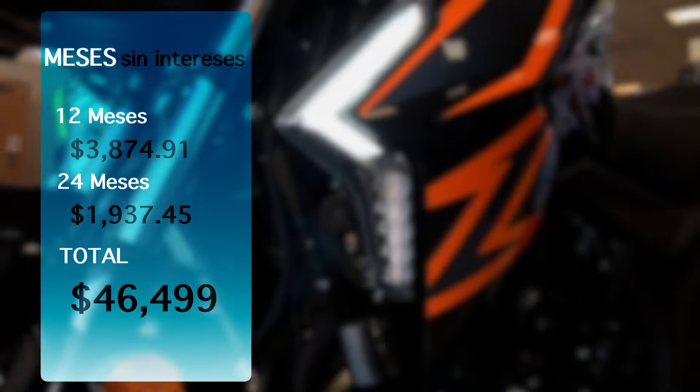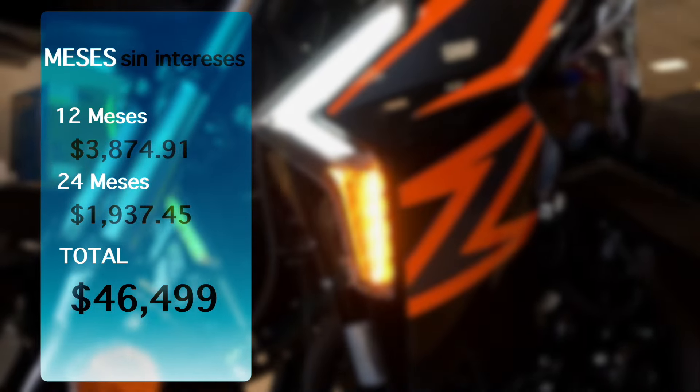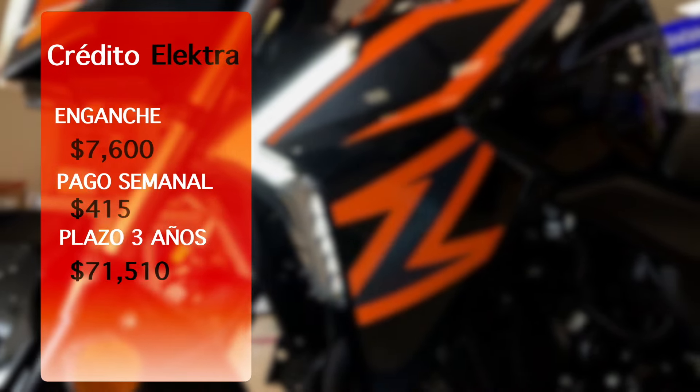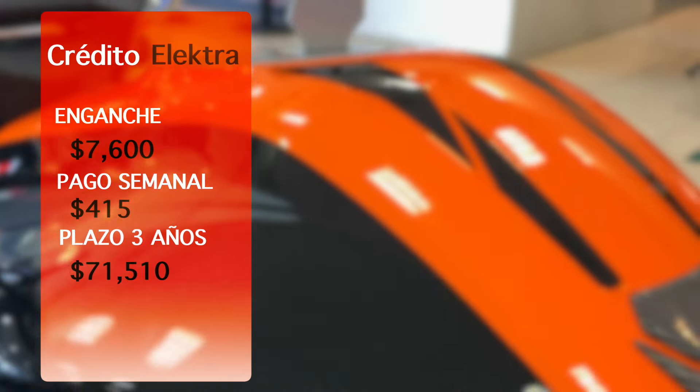El total siempre será de $46,499. En el esquema de pago con crédito Electra, se puede abonar a capital, adelantar pagos y hacer liquidaciones anticipadas, lo que genera dos beneficios: salir de deuda lo más pronto posible y pagar menos intereses.